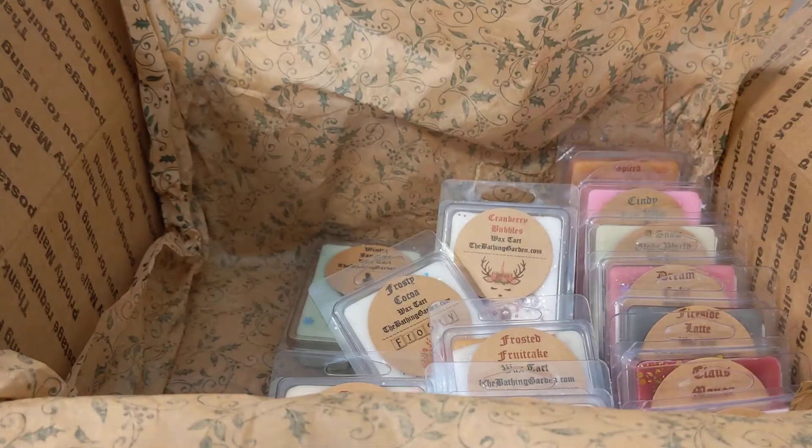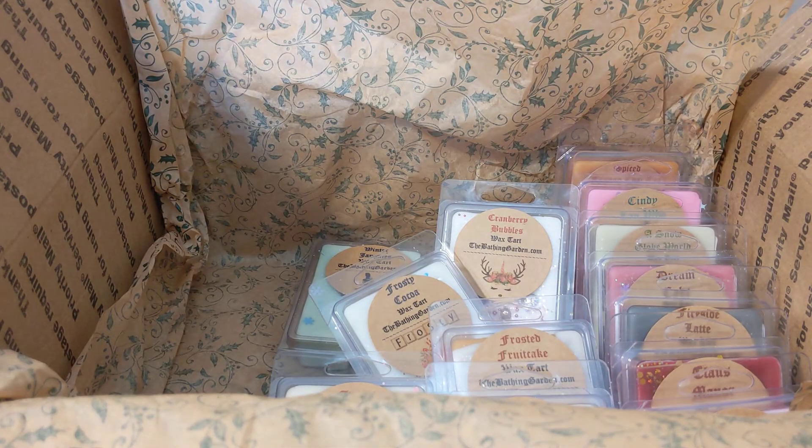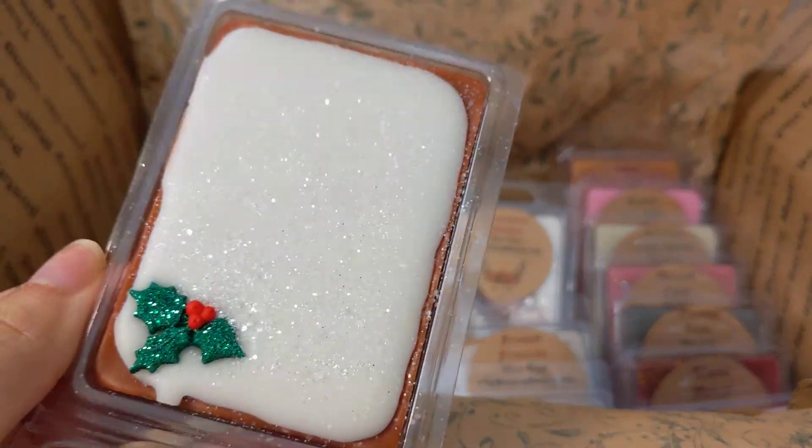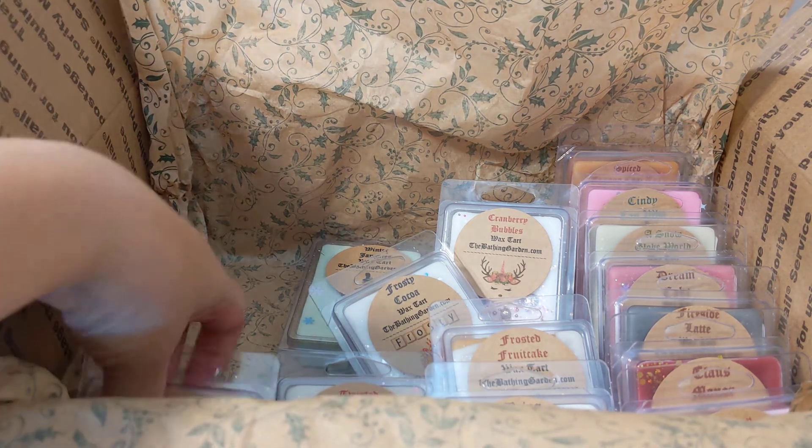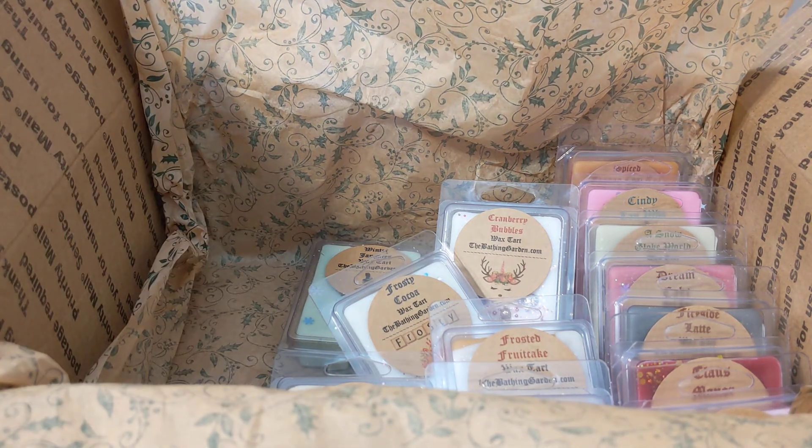This is Mrs. Cratchit's Christmas Pudding — cake, plums, raisins, carrots, brown sugar, cinnamon, and vanilla brandy. It smells like one of those cakes with raisins — you get the raisin and brown sugar. A very raisiny brown sugar cake.